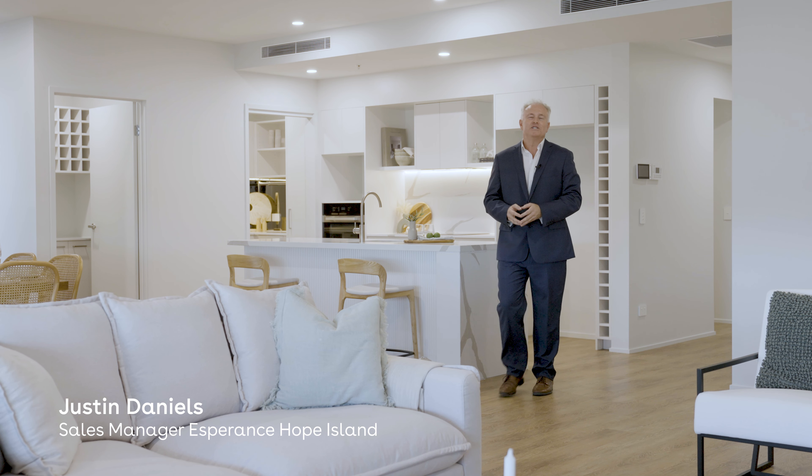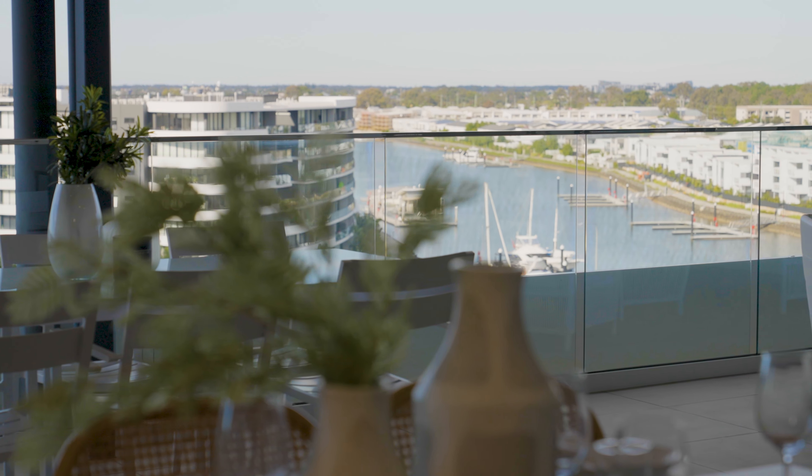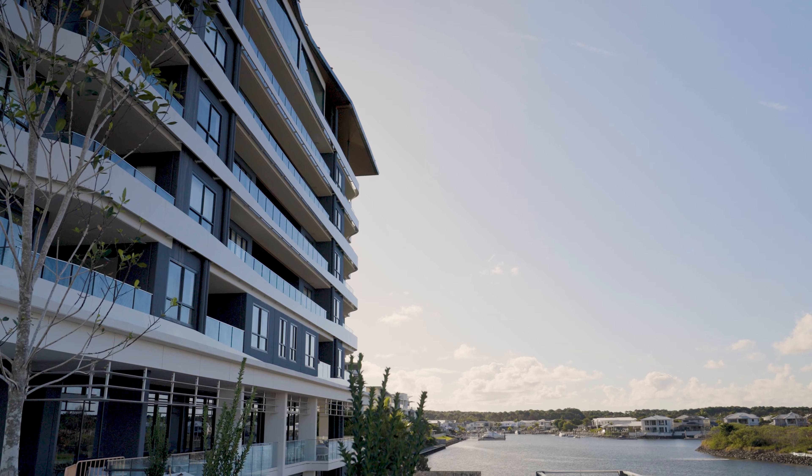Hello, I'm Justin Daniels, Sales Manager at Esperance Hope Island. Today I'm thrilled to present to you our stunning penthouse collection, situated on the canal front and one of the most desirable addresses in the Gold Coast region. Esperance enjoys a premium location.